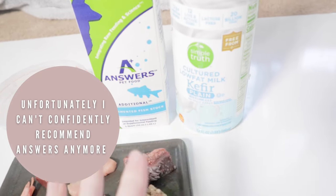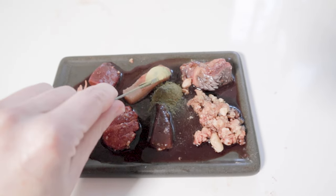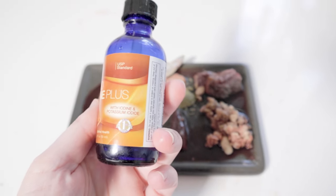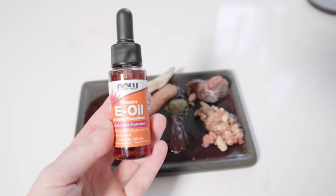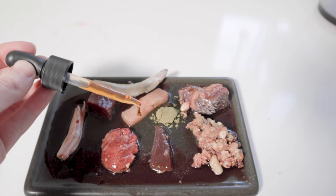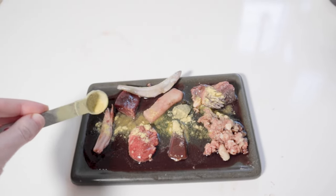Both the fermented fish stock and kefir are fermented and provide similar benefits, so I alternate between these two. I then add in flea and tick powder, some smelt, and I alternate between kelp and potassium iodine drops. I also add in trace mineral drops, and then for vitamin E sometimes I use salmon and sometimes I just use vitamin E oil. Then I top it off with some nutritional yeast for some additional B vitamins.